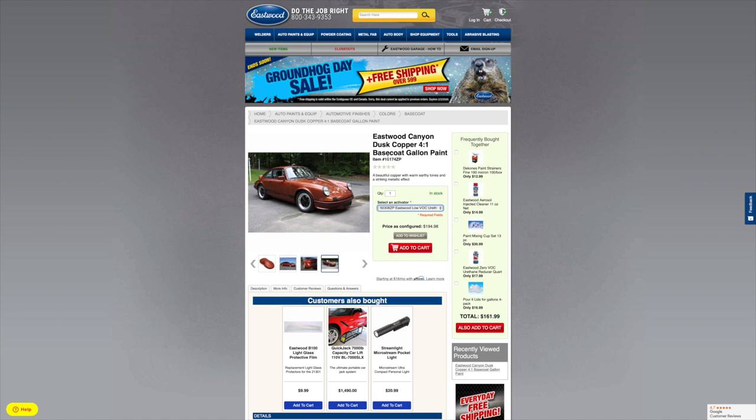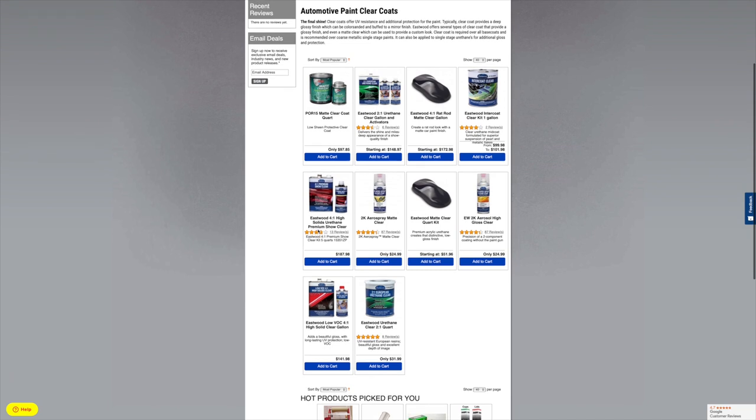And then the clear coat that we went with — going back up to automotive finishes clears — we decided to go with the 4-in-1 high solids urethane premium show clear. I'm going to put as many coats of this clear as I can for the one gallon that I have. We decided to go up one step because the standard is just the European urethane, and then you go to the 4-to-1 high solids here — I guess this would be a more premium option.